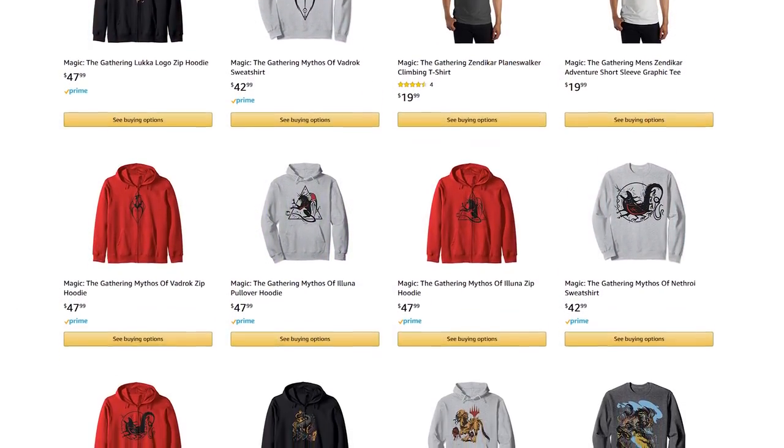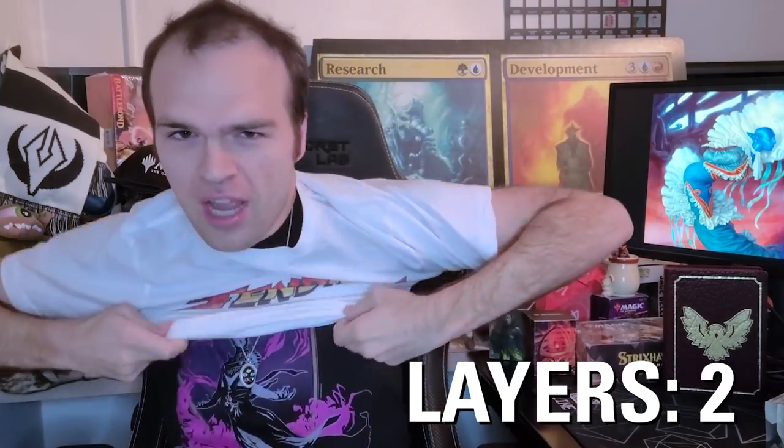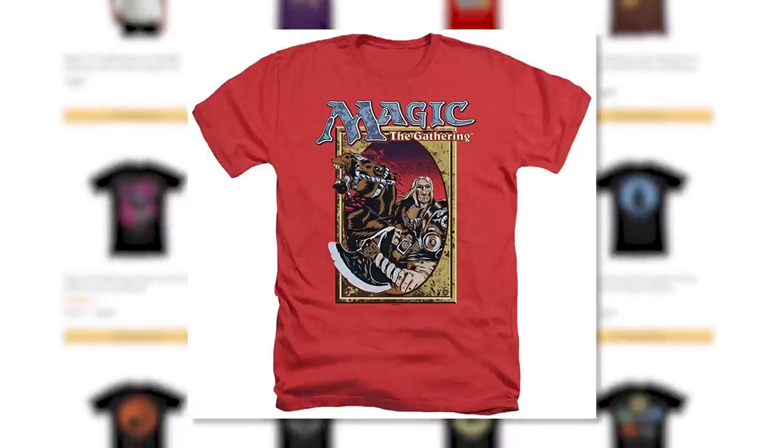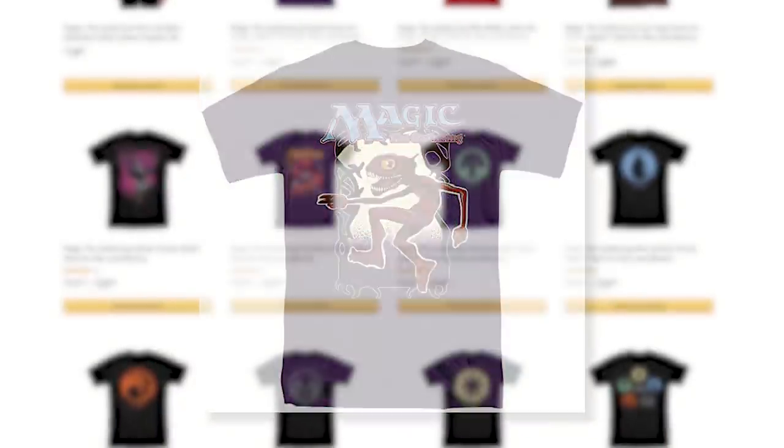There are a number of different companies that make Magic apparel and sell it on Amazon. For example, this Ashiok shirt I showed off in my previous video. One I didn't cover there is this Zendikar tee right here — it's got a cool adventure font on it. Let's try putting it on over this. Shirt number one! You can find things like this Zendikar shirt and other set-related designs. You can even find a fifth edition themed shirt, or one that shows off Atog and some other old cards. Definitely go check it out no matter what kind of player you are. Hats off to our consumer product team for keeping that page stocked with all kinds of new and cool stuff.